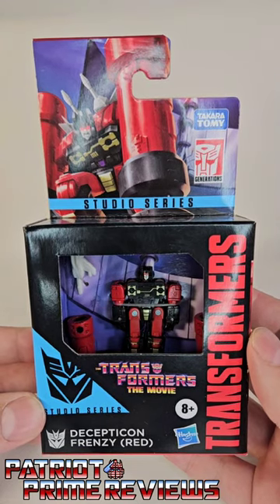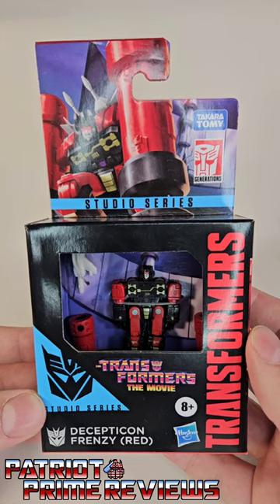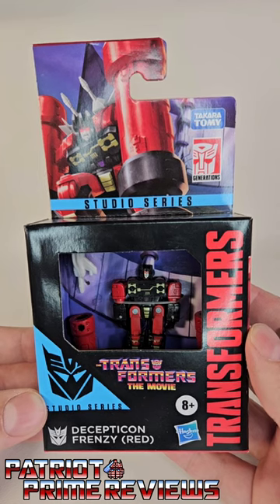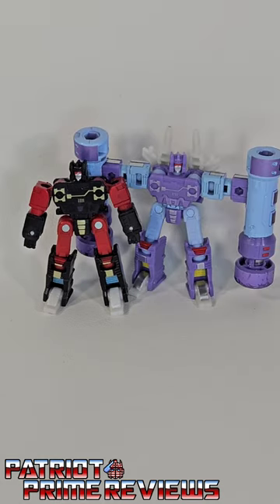Have you seen the new Transformers Studio Series Transformers the Movie Decepticon Frenzy Red and wondered what the difference is between him and Transformers Studio Series Transformers the Movie Decepticon Rumble Blue? Well, Frenzy is red and Rumble is blue.